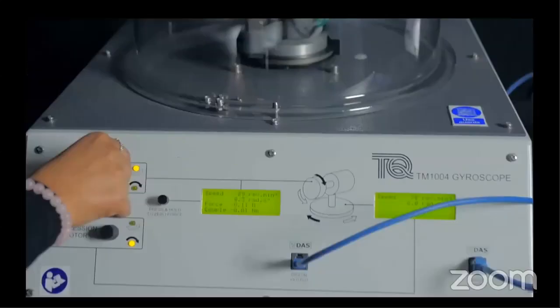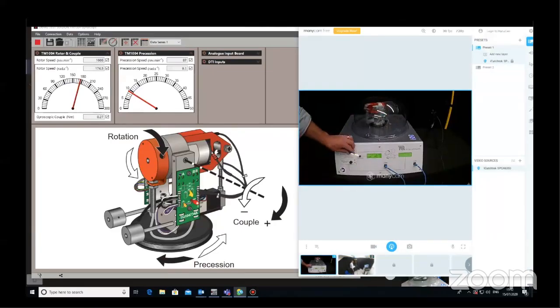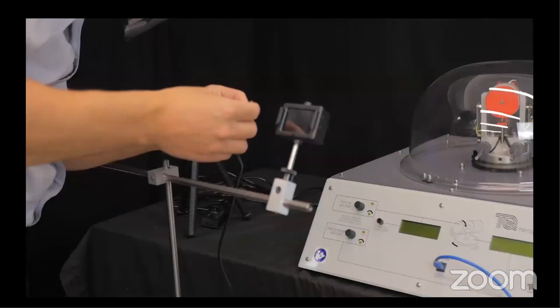If you're already using Tech Equipment teaching equipment, the transition to offering an engaging practical session remotely is simple. All participants download the software and then begin streaming and receiving live experiment data in a matter of seconds. There is the option to purchase the multi-camera video capture package that includes a set of camera and mounting systems alongside separately purchased cameras and ManyCam software. To learn more about the flexible, intuitive, engaging remote practical learning solution for use with VDAS-enabled products from Tech Group, please get in touch with your local Tech Equipment representative or click on the links.